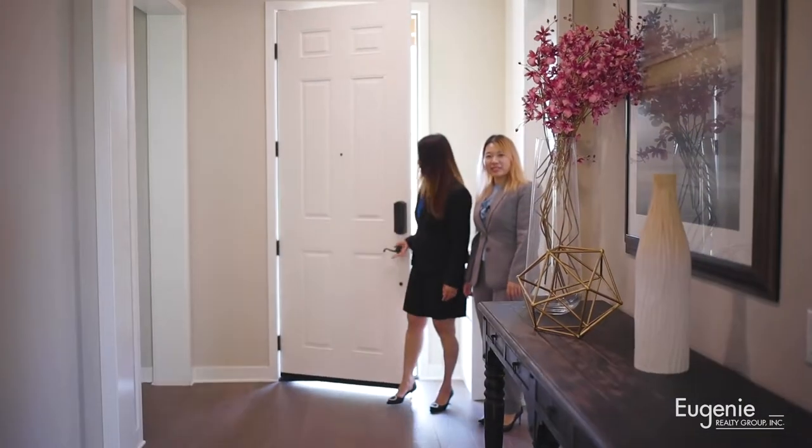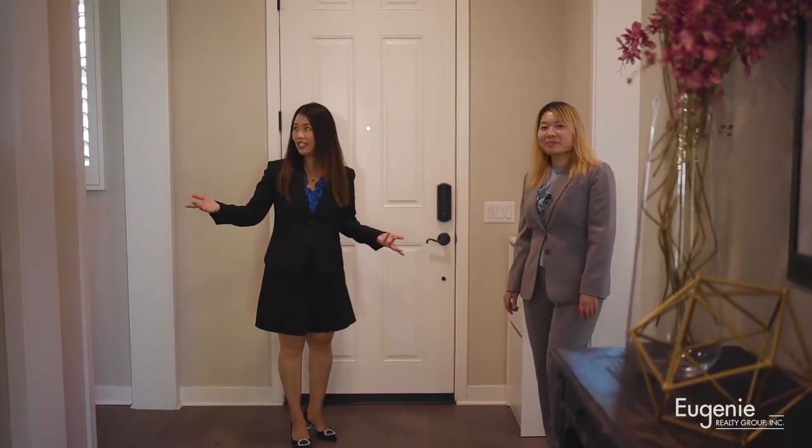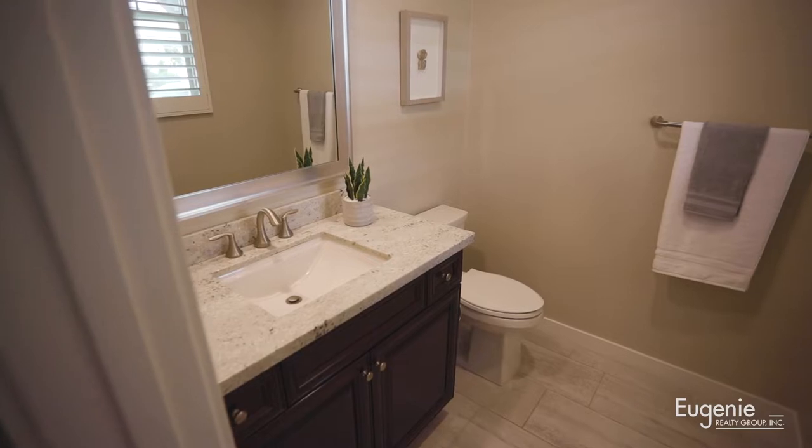Now as we walk in, you can see this beautiful, really nice floor, nice paint, and a really nice upgraded powder room on my right side.